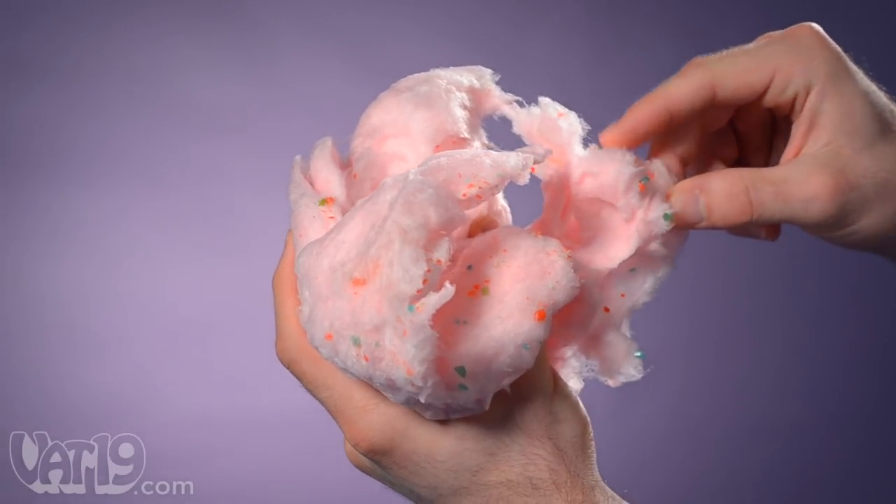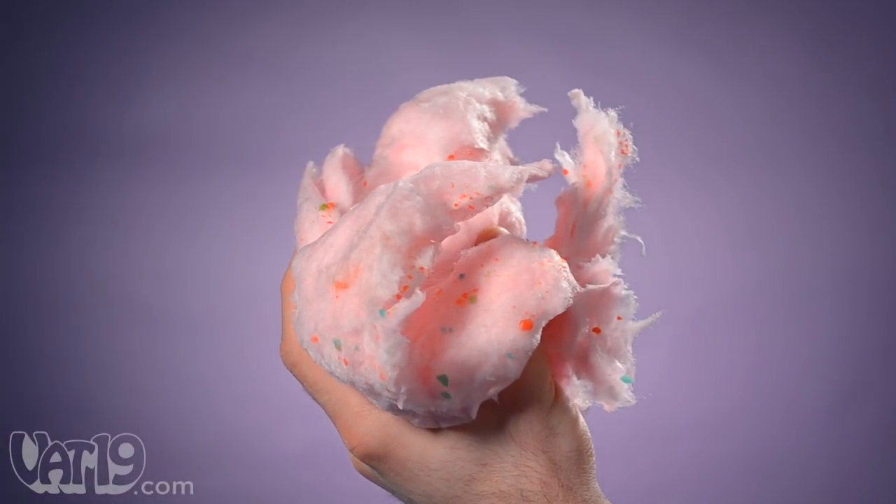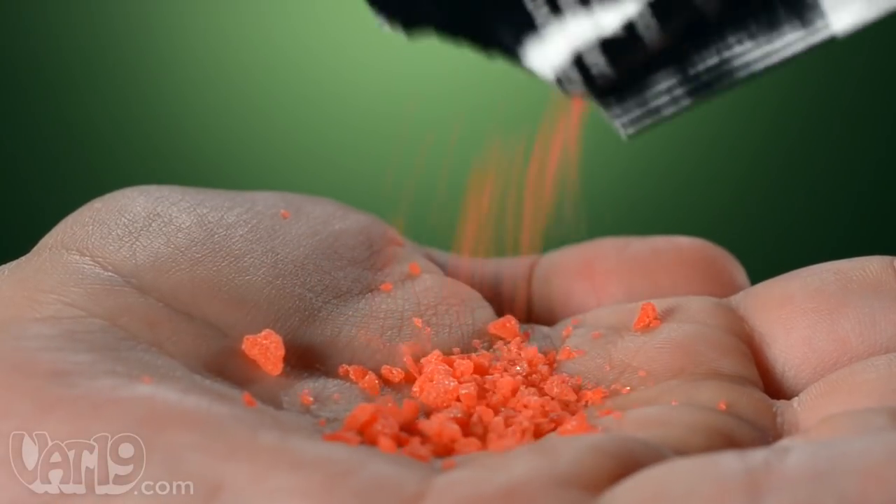Poppin' Cotton Candy is a unique, multi-sensory confection. It's the sweet, fluffy taste of cotton candy coupled with Pop Rocks — tiny, carbonated hard candies that fizz like soda. Embed those tasty explosions into airy-spun sugar, and you've got Poppin' Cotton Candy.